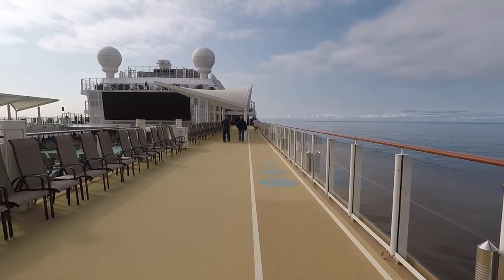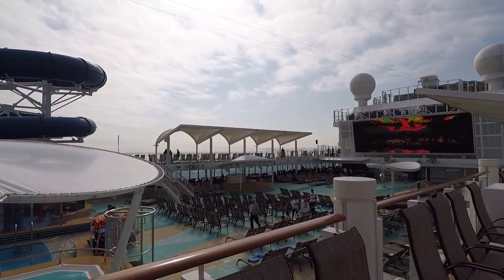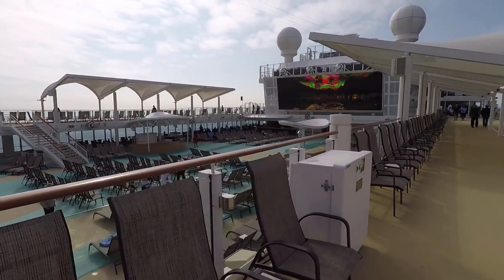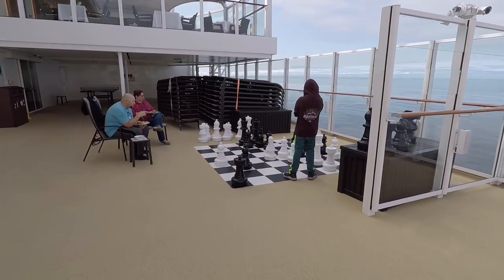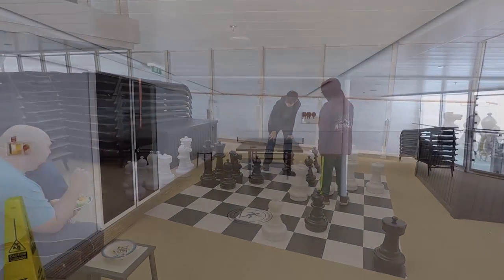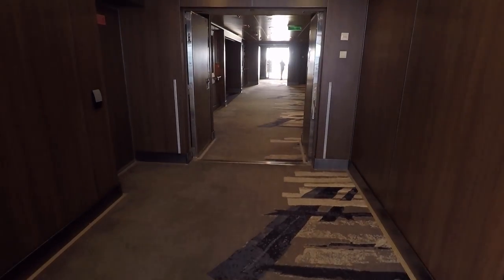Also here on deck 17, there are great views overlooking the ocean. You've got the running track that runs around the full pool area, and you can look down on deck 16 where all the pools and hot tubs are. Towards the front of the ship you're going to find jumbo chess — they've got two of these up here. You can also play ping-pong; they've got two tables, one on each side of the front of the ship.